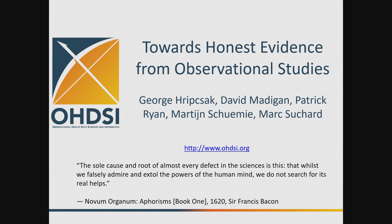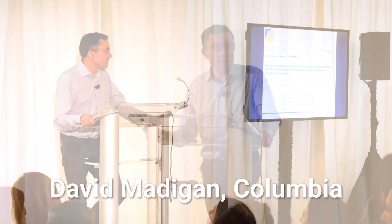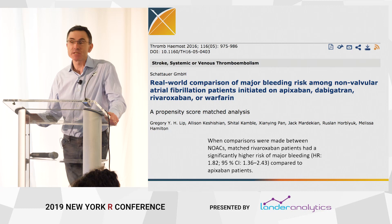I'm going to talk about some work that I've been doing in a large collaboration called OHDSI. I'll tell you a little bit about OHDSI in a few minutes, but I'm going to dive right in before I do that. I've been working for the last 15 years in healthcare, in analytical applications, data science applications in healthcare.